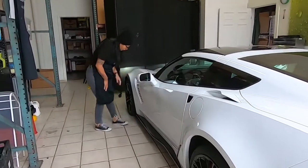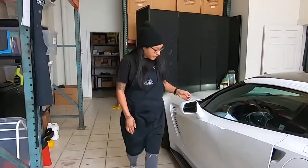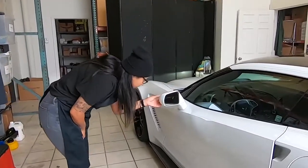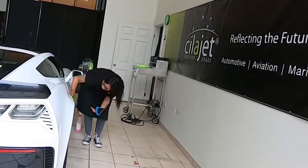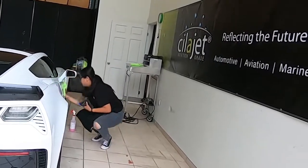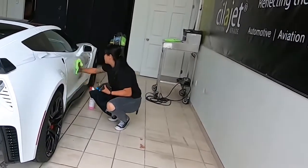Since working at Cilajet, I do notice beautiful colored cars now on the road. I get amazed at cars with these vibrant colors and then I wonder if they got Cilajet on their car. They should really get Cilajet on their car to protect that paint.